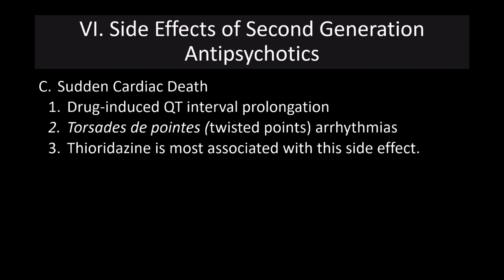Another problem with these drugs is sudden cardiac death, caused by drug-induced QT interval prolongation as well as torsades de pointes arrhythmia. Thioridazine, also known as Mellaril, is the drug most associated with this side effect and represents a significant risk for these particular medications.